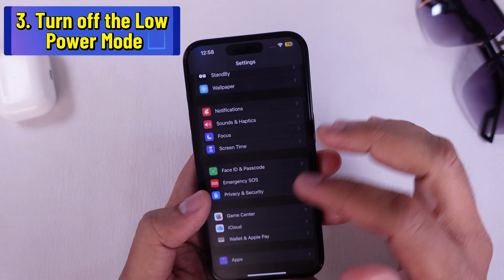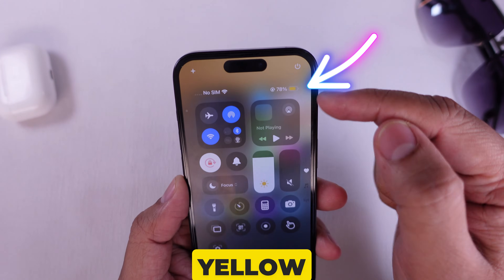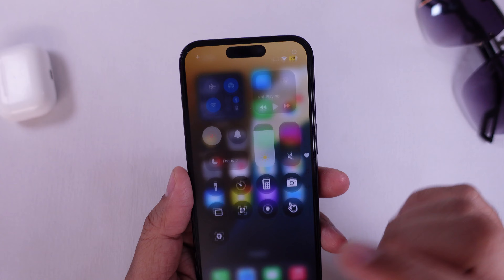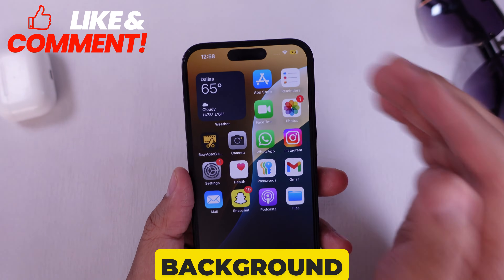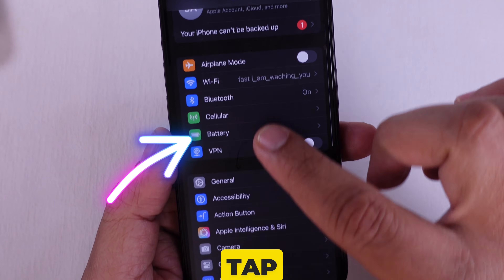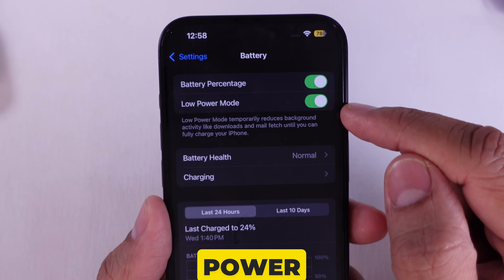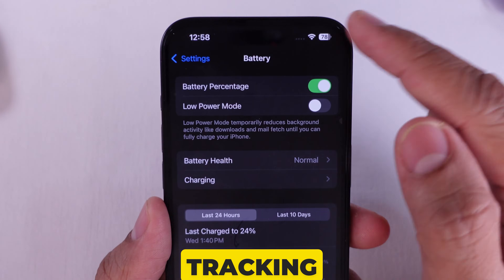Solution 3 is to turn off Low Power Mode. Low Power Mode turns the battery icon yellow on the top status bar, and it can pause background tracking. To do so, go to Settings, then tap on Battery. On this page, please make sure the Low Power Mode toggle is turned off while you're tracking steps.